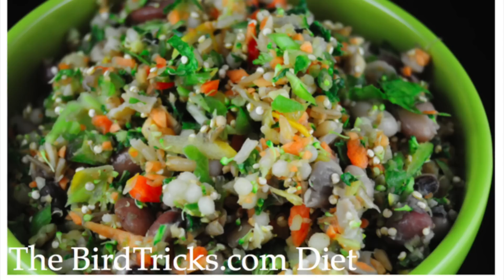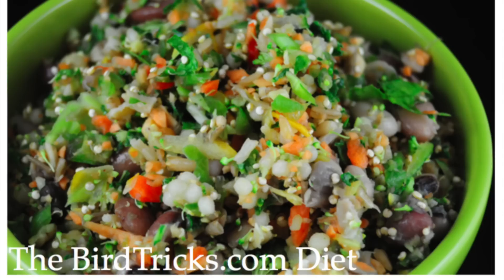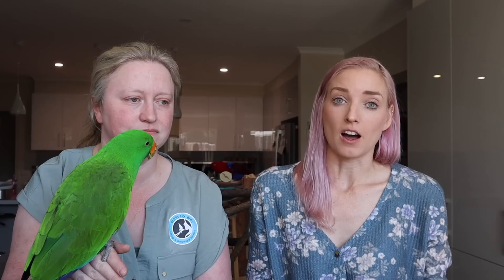You guys ask me all the time: can my seasonal feeding system be used on Eclectus parrots? People almost view Eclectus parrots like the lories or lorikeets, where it's so drastically different that you can't do anything the same. That is not the case. What these guys got this morning was actually my seasonal feeding system — so yes, they can eat that and it is a great diet for them.